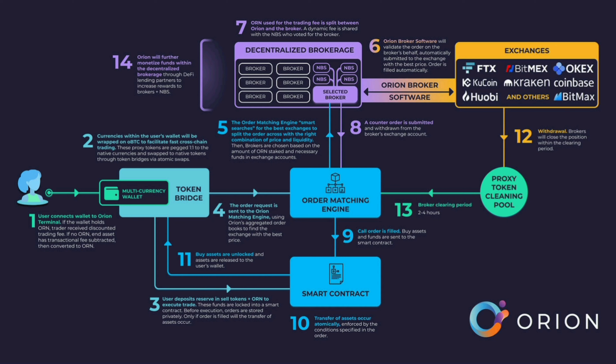Number 2 is Orion Margin and Lending. Through aggregating the liquidity and depth of all major centralized exchanges, Orion Protocol will be the first project to enable high-margin trading not seen on a decentralized platform. Orion users will be able to earn passive income on assets by lending their assets in the decentralized margin trading solution.